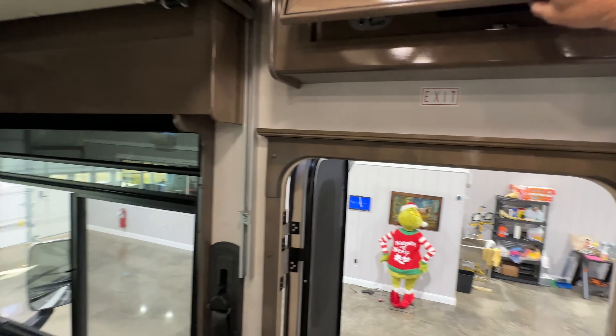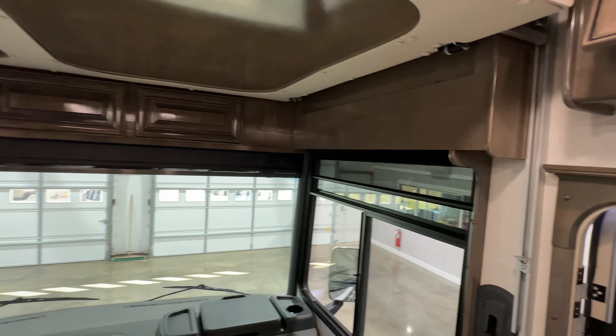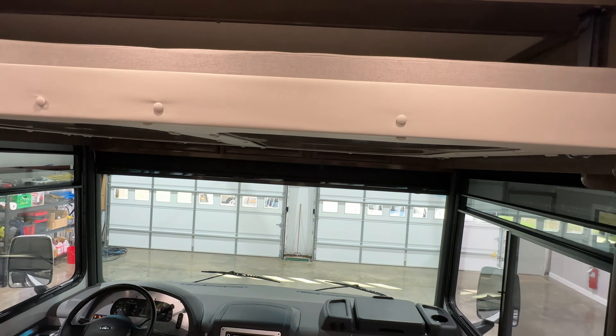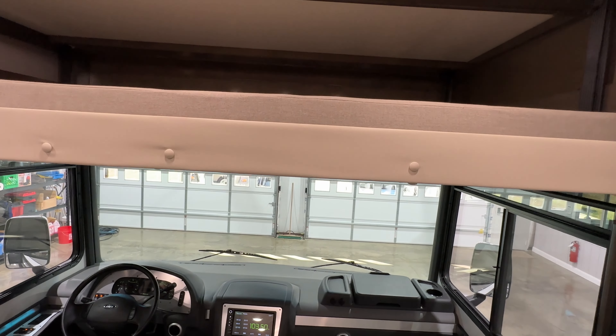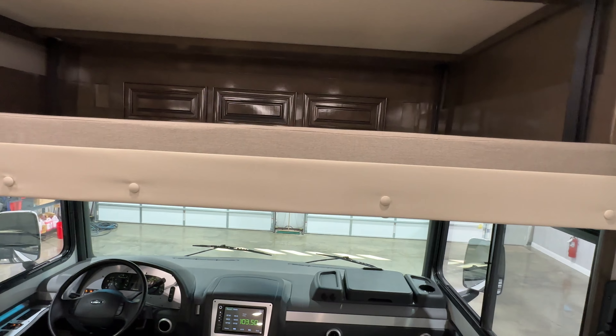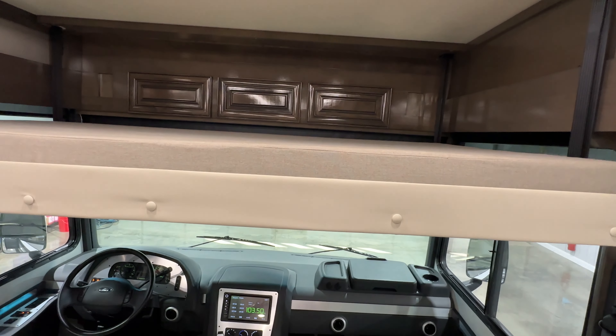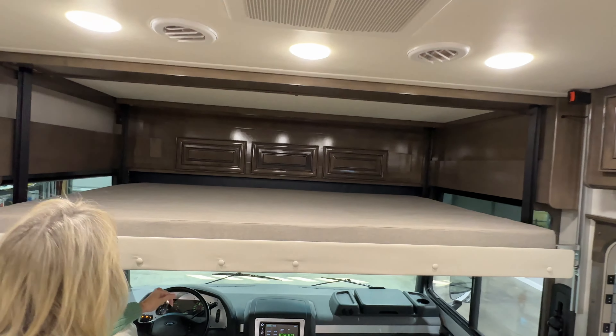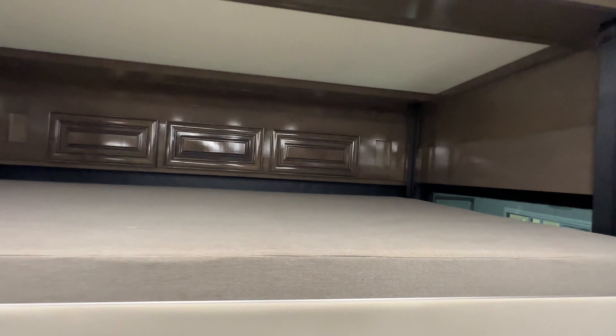Here's the overhead bunk bed. This bed is awesome — it's a queen bed. You know the kids are going to love this. If you've got some extra company and need extra space, and if you don't need it, it slides right up. Within 30 seconds you have an extra bed — it's a queen size. The ladder stores underneath the floor.